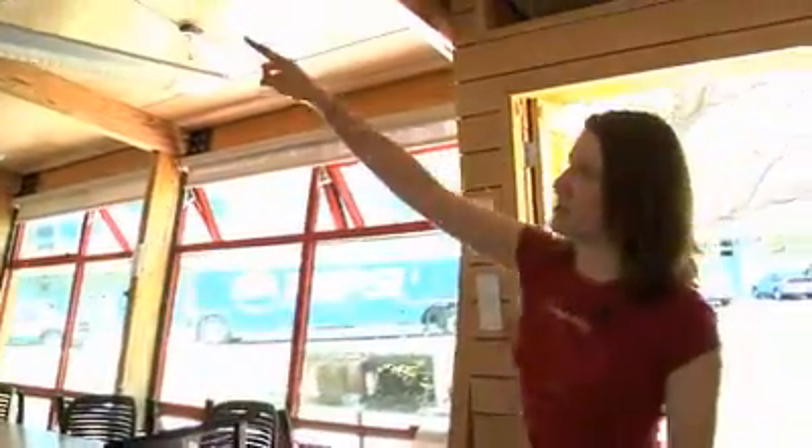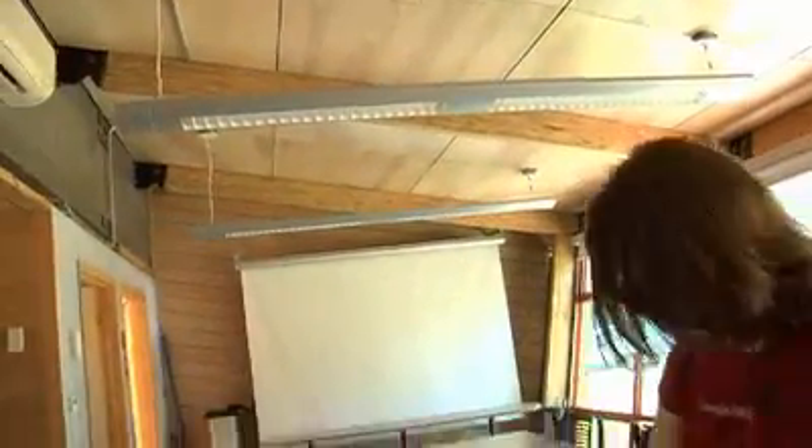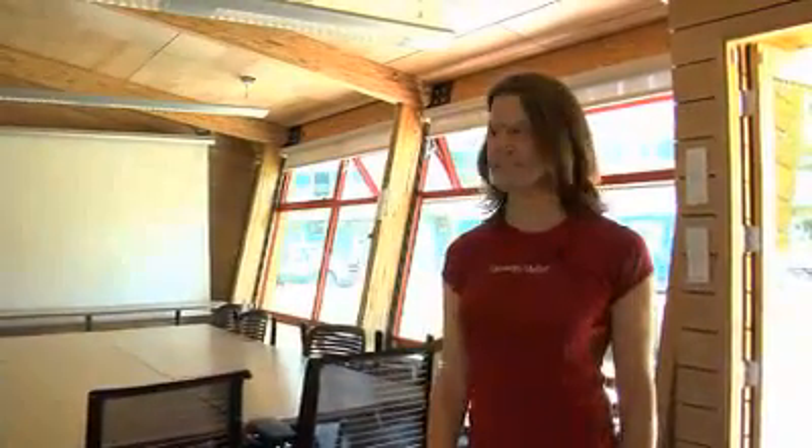These beams that you see spanning across the main great room actually unhinge and bolt down into the floor to create this very secure triangle that was actually driven to D.C. on the tractor trailer.